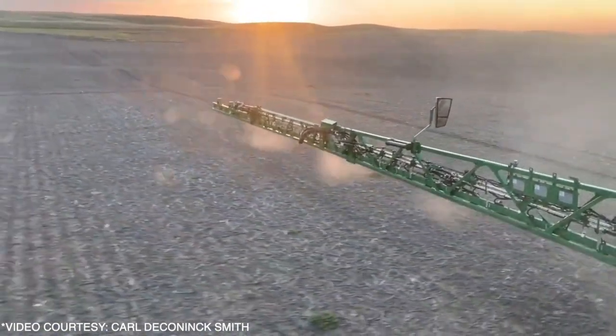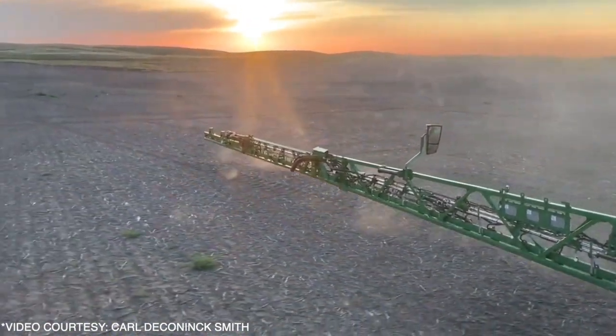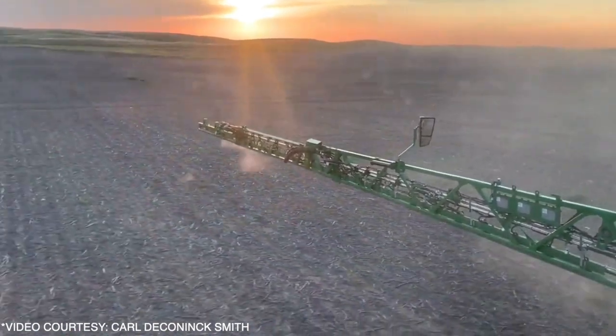For fall and spring applications, you probably get into that 70% average, and that can vary from 90% to 50% in most applications. Five years ago, we felt it was about a three-year return on investment. Now, with increased chemical costs, it's down to a two-year return on investment with the Weedit technology.